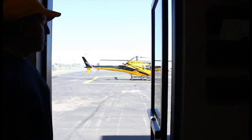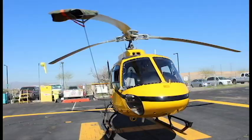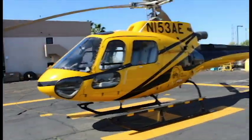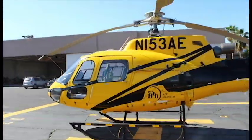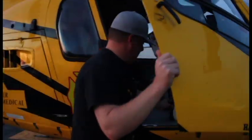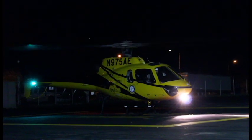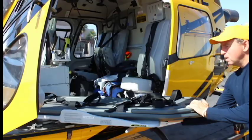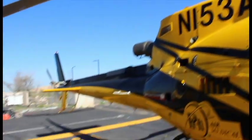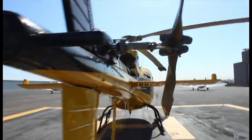We use an Aérospatiale AS350. It's a French-built helicopter. It gives us the compact ability to fit into some of the LZs, or landing zones, that we have to go to, like parking lots and streets. But it's big enough to get a patient in there and fast enough to make that transport worthwhile — kind of the best of both worlds. It's a great aircraft.